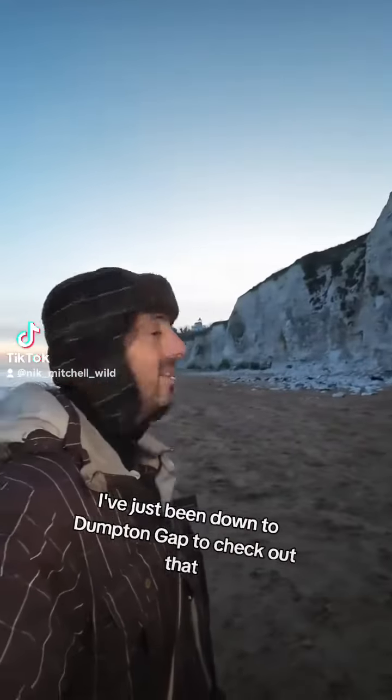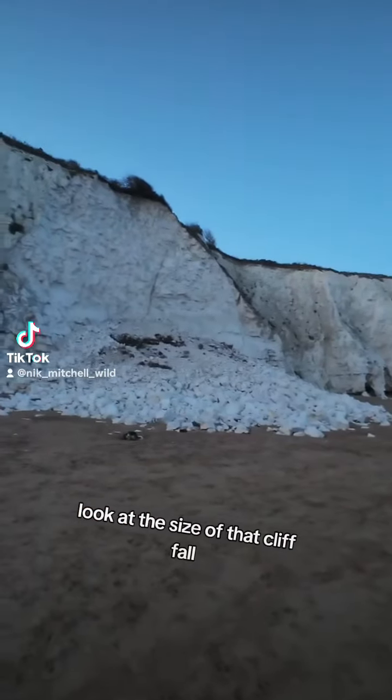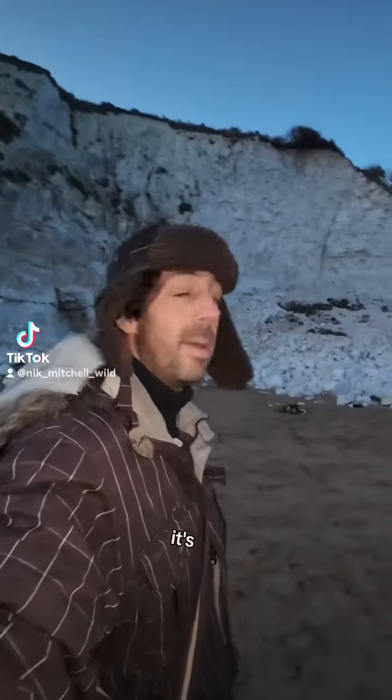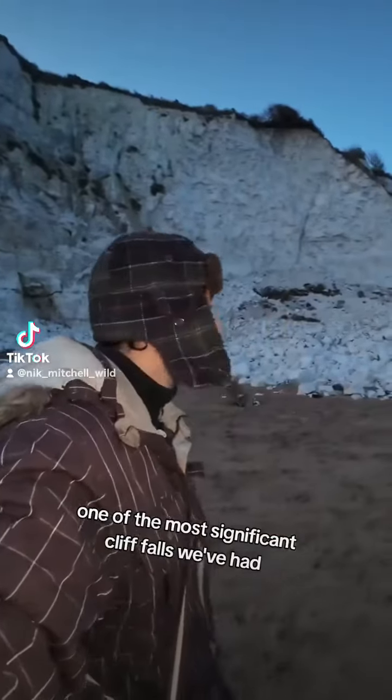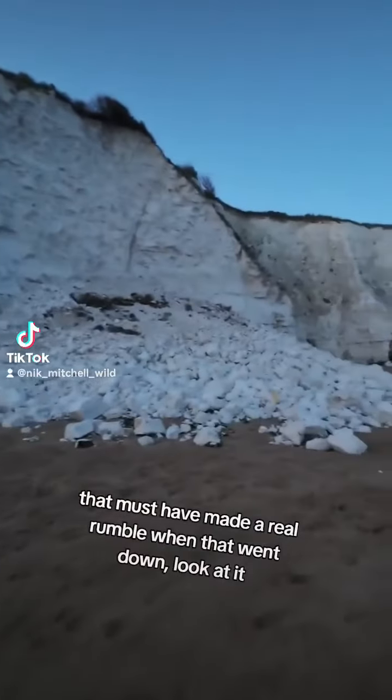It's a late one tonight and I've just come down to Dunpton Gap to check out this cliff fall. Look at the size of that cliff ball — it's absolutely massive. It's one of the most significant cliff falls we've had. It is ginormous. That must have made a real rumble when that went down.